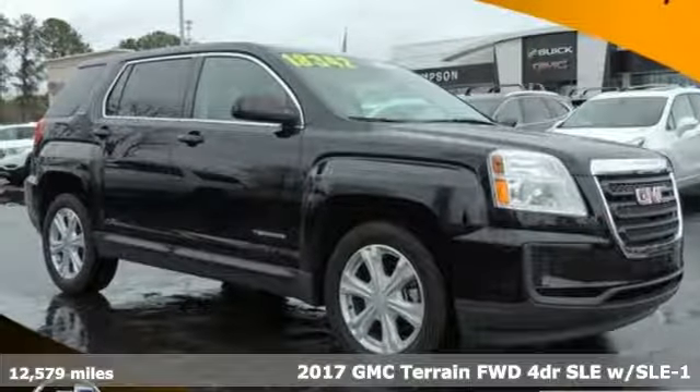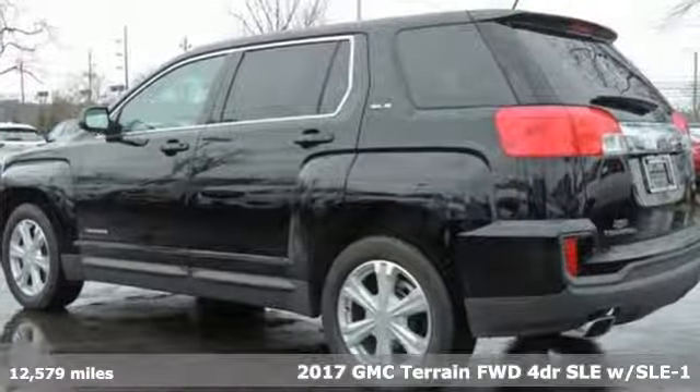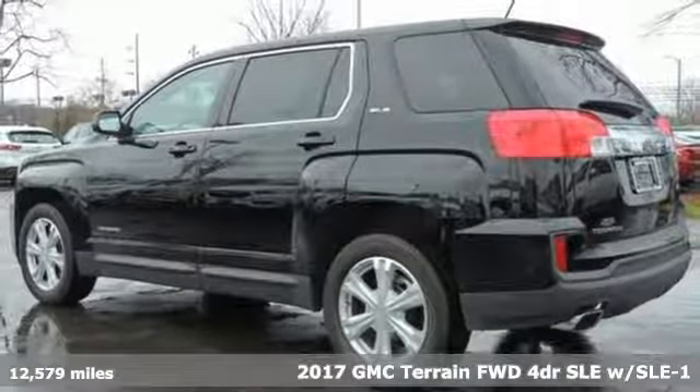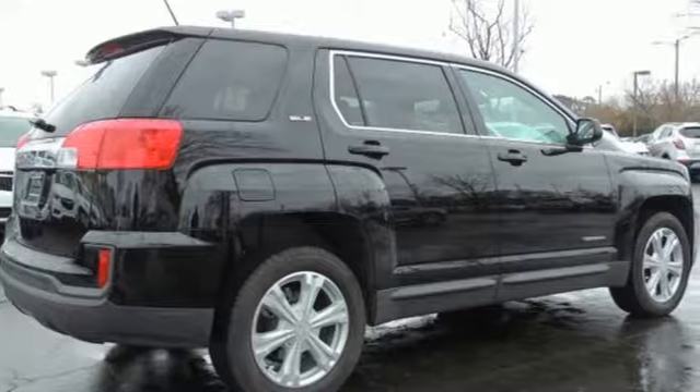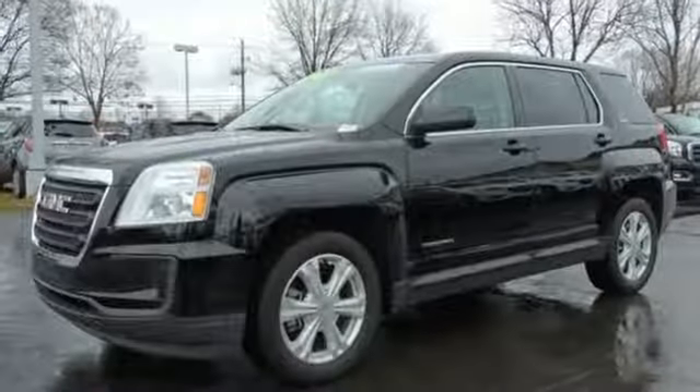Here's a 2017 GMC Terrain. This SUV will be the perfect fit for your family with power and efficiency and surprising cargo space. You'll look forward to every drive with features like these.